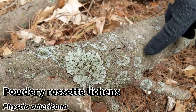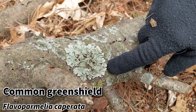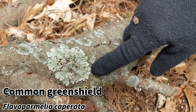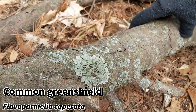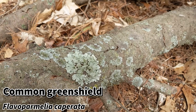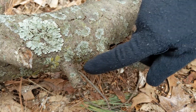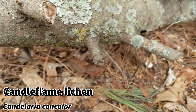These are a powdery rosette lichen — Physia americana is its scientific name. This is common green shield, and it's pretty small here but it can grow as big as that rough speckled shield lichen that we just saw. This is just around the corner from that, and this is the other one of the large lichens I can show you on this. Notice there's another little candle flame down here.